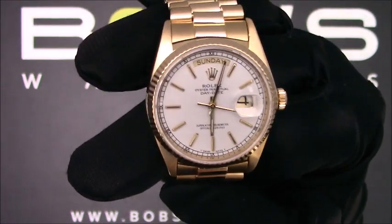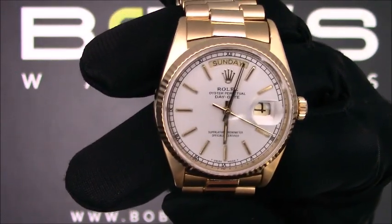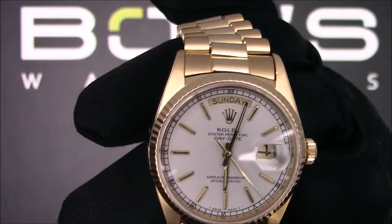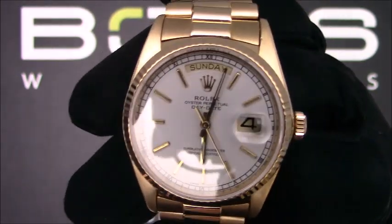The dial is white with yellow gold index hour markers, tritium hands and loom plots, and also has a black chapter ring.